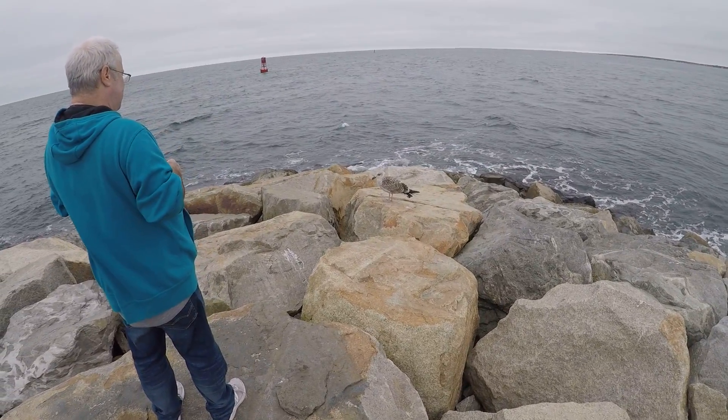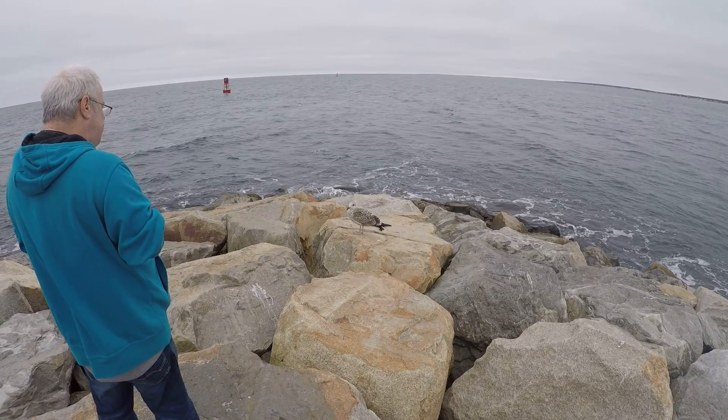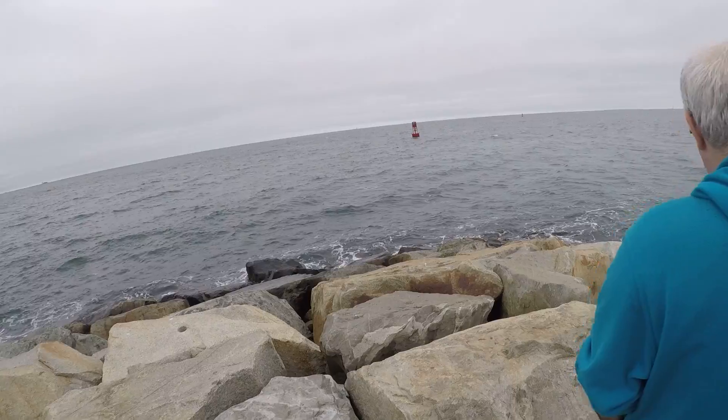A seagull! He has no fear. You're a pretty baby. Pretty bird.